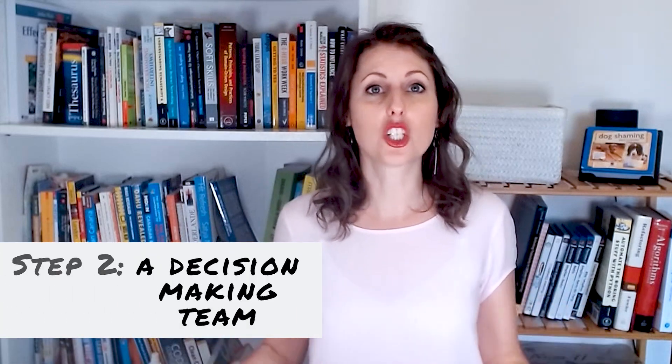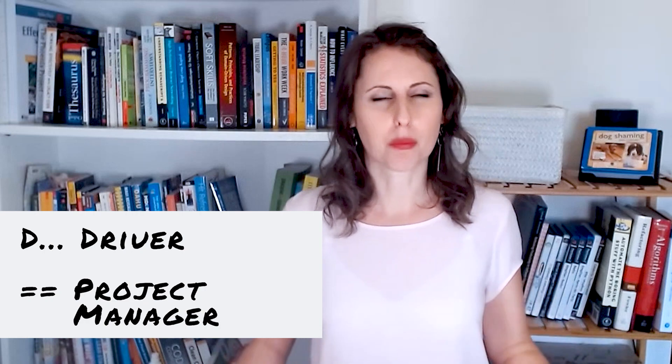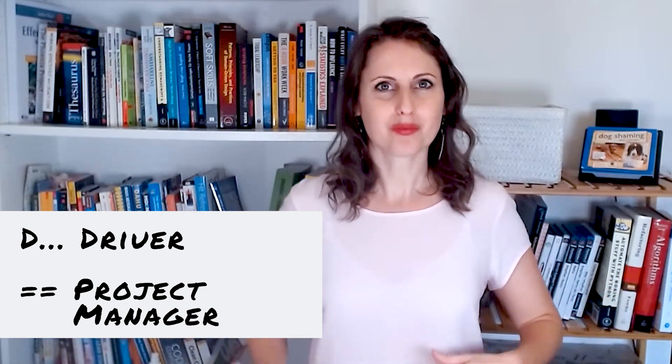Step two is building a decision-making team. DAISY is all about having a decision-making team with very clear responsibilities and roles. DAISY is an acronym where each letter stands for a role. The D is for Driver — that's probably you, the one interested in this. The driver is essentially the project manager for this little project, which is making a coding standard and best practice guideline. The driver initiates meetings, assigns roles, and informs everybody to keep things on track.